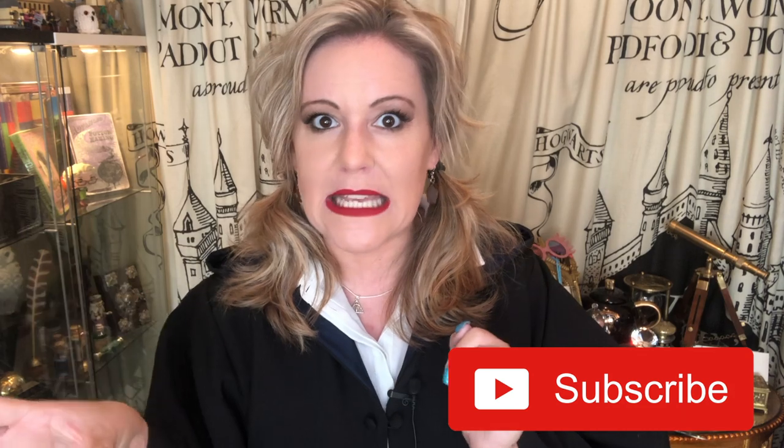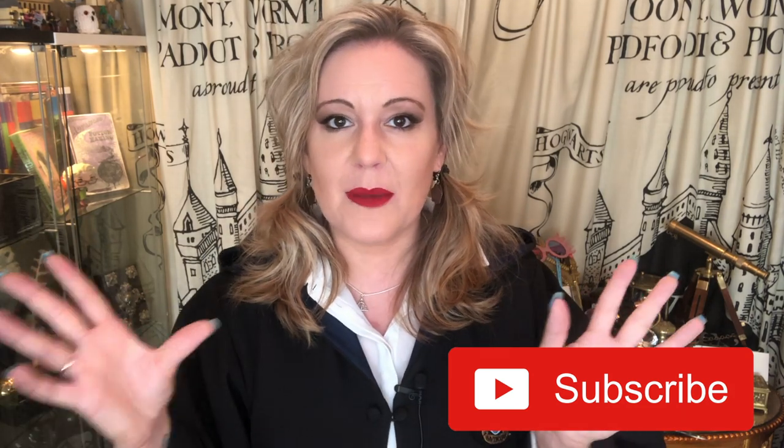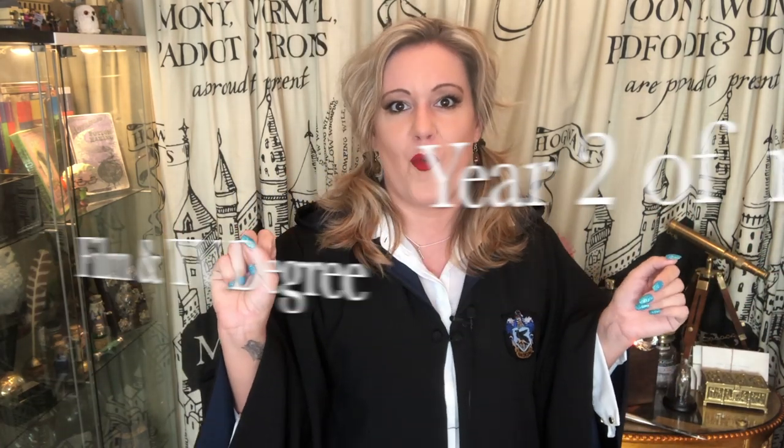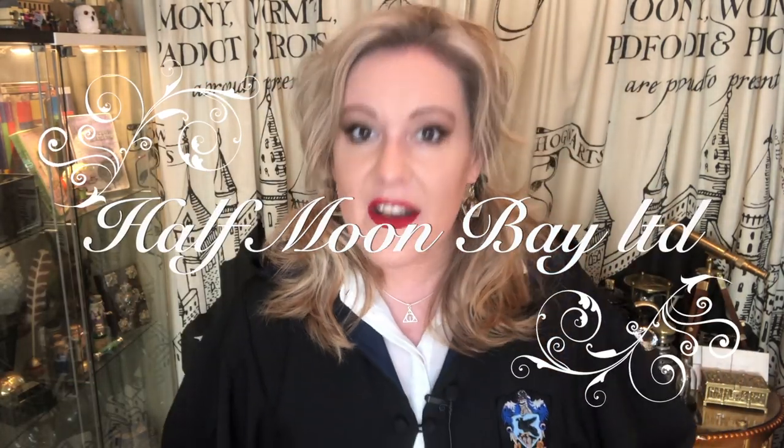Today is something exciting because it's a back to Hogwarts theme, but seeing as we're halfway through September, I thought it'd be back to Hogwarts and back to university because I start year two next week. Oh my God, where has the time gone? I have been sent a lovely box of goodies by Half Moon Bay — I've never heard of them before, they contacted me on Instagram, so I'm very excited. Any links for them will be down below so you won't miss a thing.